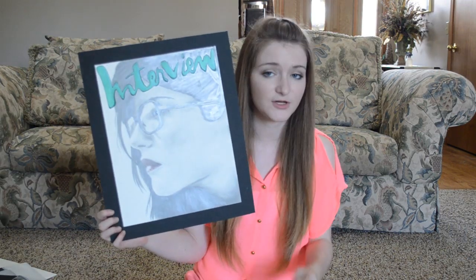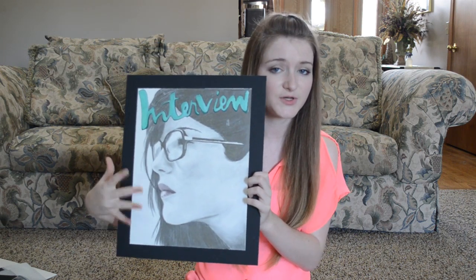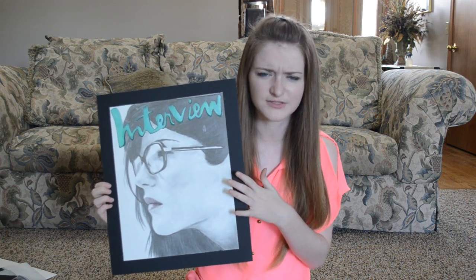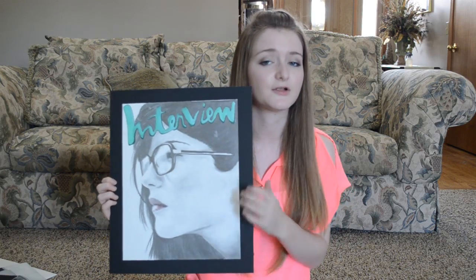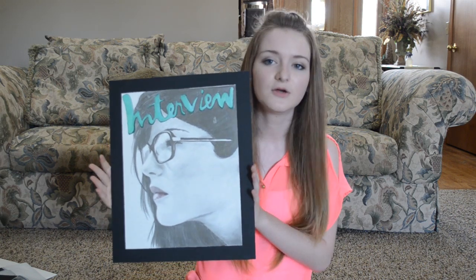And then my last class there was an illustration class. What we did was take a picture from a magazine, trace out whatever it was, and then go back through. So this is a girl from Interview magazine — I traced her and then put in all the shadows and everything. This is all colored pencil and graphite. I love how this turned out. Up here is colored pencil, and her lips are also colored pencil, so everything is black and white but her lips kind of pop.